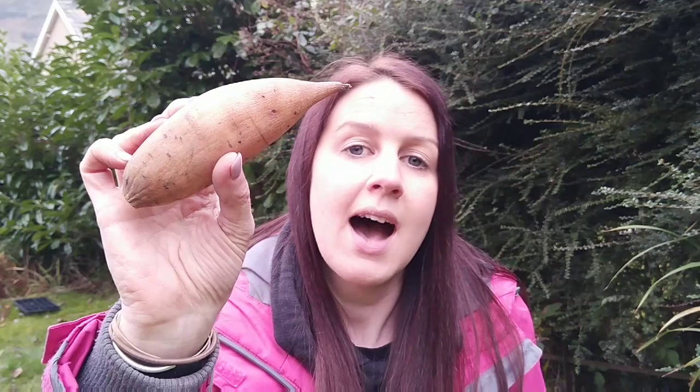Number three is yacon. I grew these for the first time last year and I was so impressed. They're related to the Jerusalem artichoke and originate from Peru. These are the tubers that the plant creates as its food storage, but unlike Jerusalem artichokes you can't propagate from these, so you can eat all of them. What you need to do is dig up the actual rhizomes and store them in a frost-free environment over winter. I did a video when I harvested these and I'll put a link above. A lot of people make syrups from yacon — I was interested in making wine from them — but we roasted them and they are very versatile and really worth having a go.